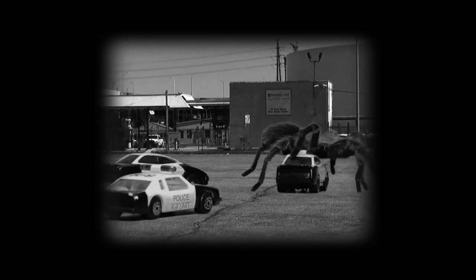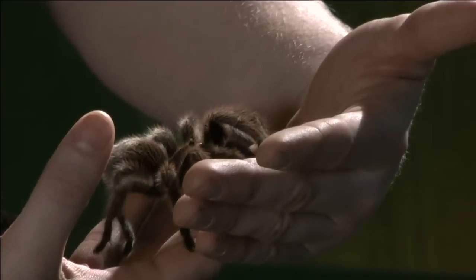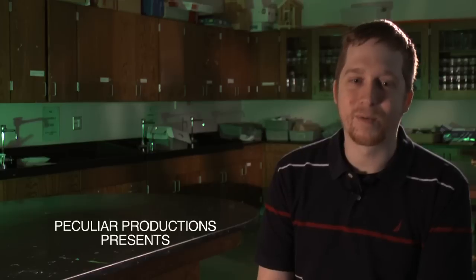I think the biggest misconception about spiders is that they're going to kill you and they're waiting in a corner somewhere trying to think of ways to go after you, but in reality they're not really that harmful.